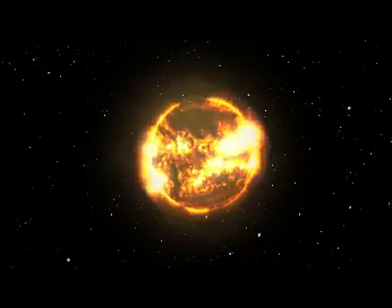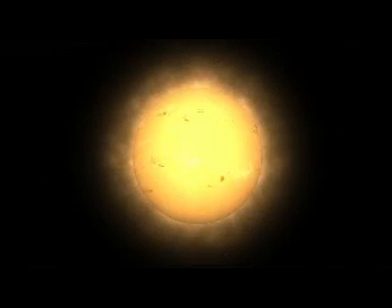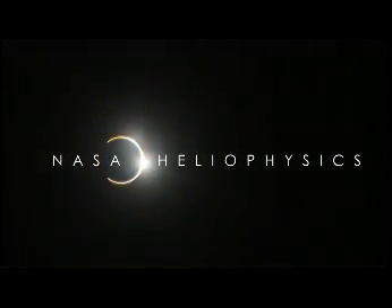As our life-giving star, we are dependent on the Sun. As we learn more about it, we will better understand our home, our neighbors, and our place in the solar system. We can then apply this knowledge to our journeys in space, and most importantly, to our lives here on Earth.